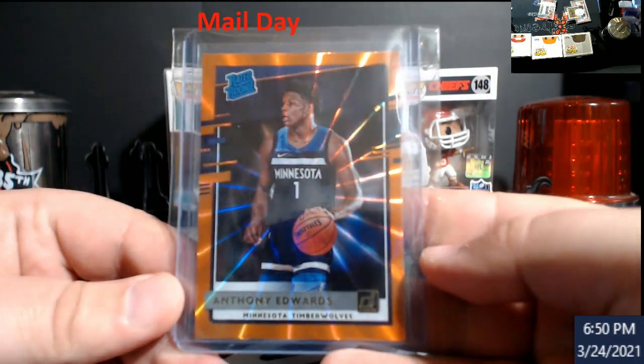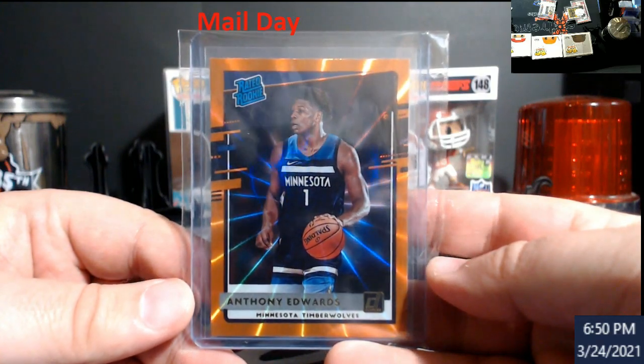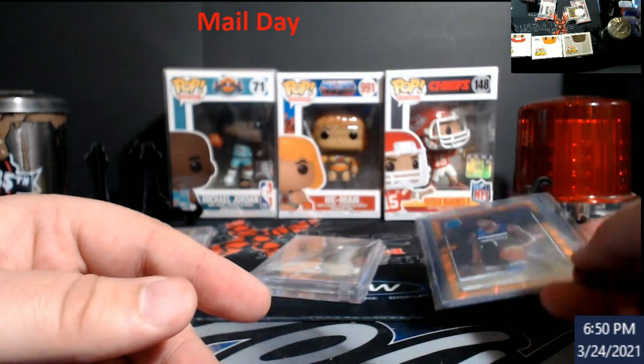This here is going out to grading land — Anthony Edwards, Donruss, orange laser. I love these lasers. As you guys know, I'm a sucker for lasers.